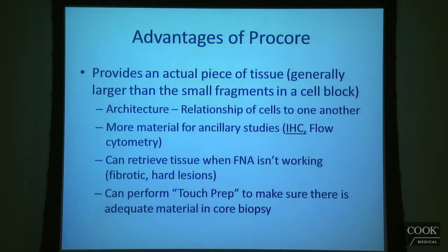So you can still do an immediate assessment with Procore. That's really important because that's one of the main advantages of FNA — that you can do immediate assessment. But you can do that with a Procore as well with touch preps.